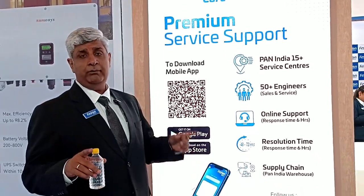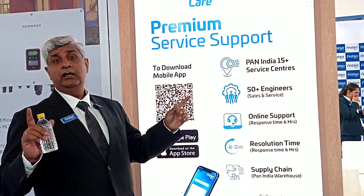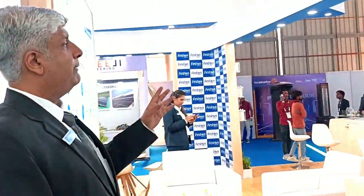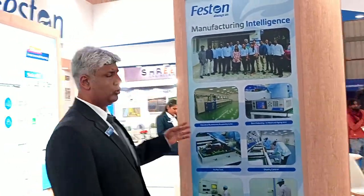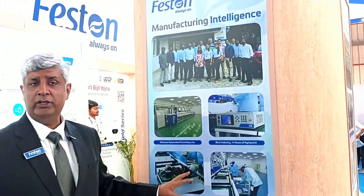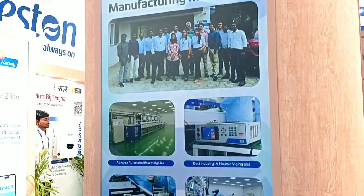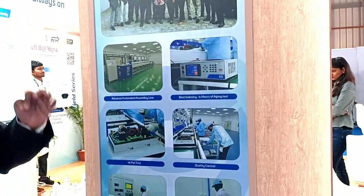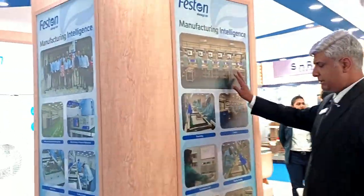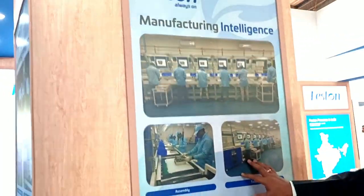Let's go through the Feston booth. Coming to our manufacturing — most companies are going through OEMs, and yes, that was a very good start. However, we actually have a real manufacturing facility. You can see some of it here, and some of it here as well. These are photos of our actual manufacturing facility based out of Chennai, Tamil Nadu.